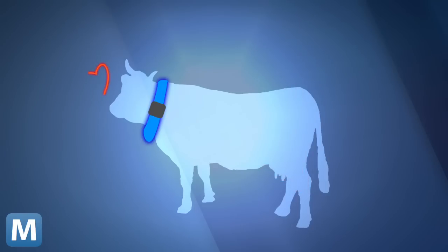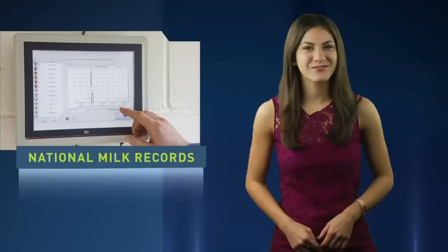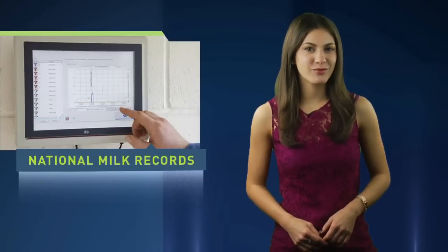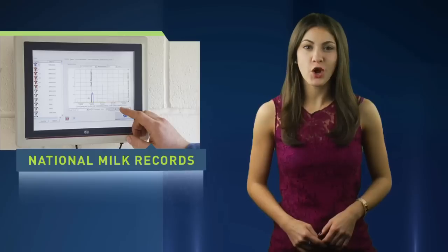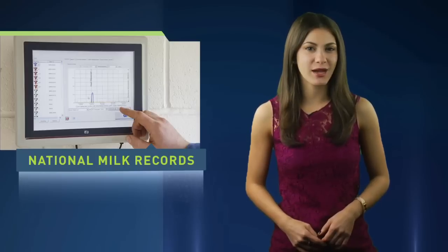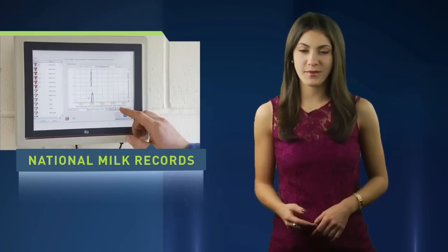More importantly, the sensor picks up on a cow's best time to make, well, baby cows. The information can be sent over Wi-Fi or 3G, and the farmer's smartphone acts like a hub for his digital flock. Developers hope farmers will be able to program alerts on their phone — like text messages — when a cow is in distress, mating, or entering labor.